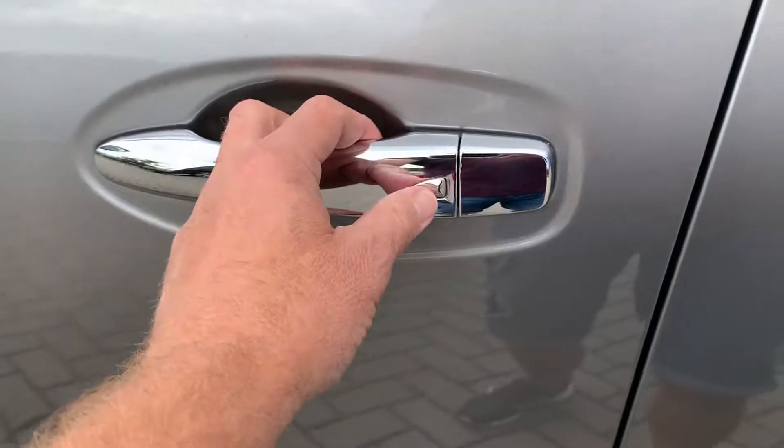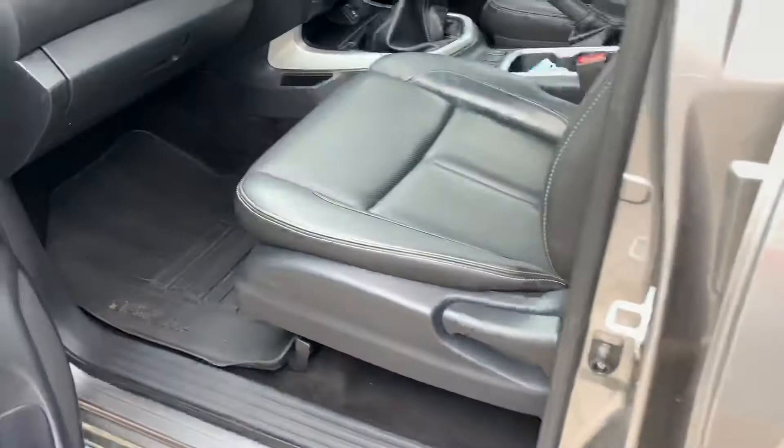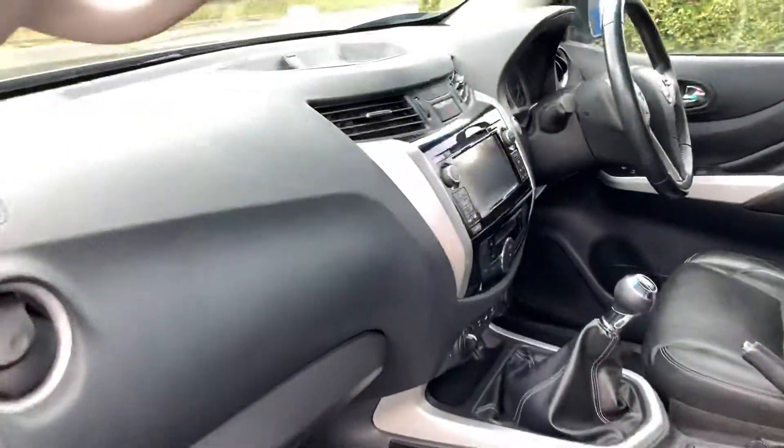You can operate the car with two keys — it comes with two keys. This button here is to lock and unlock, so you don't need to get your hand in your pocket, which is quite handy if you're carrying lots of stuff.